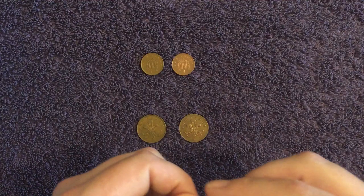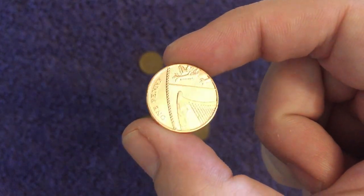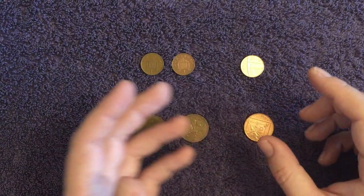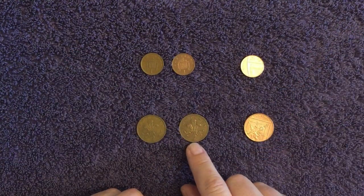The penny went on to be changed again in 2008 to the Matthew Dent shield design, as did the 2p — but again, nothing really special to be looking out for on those.